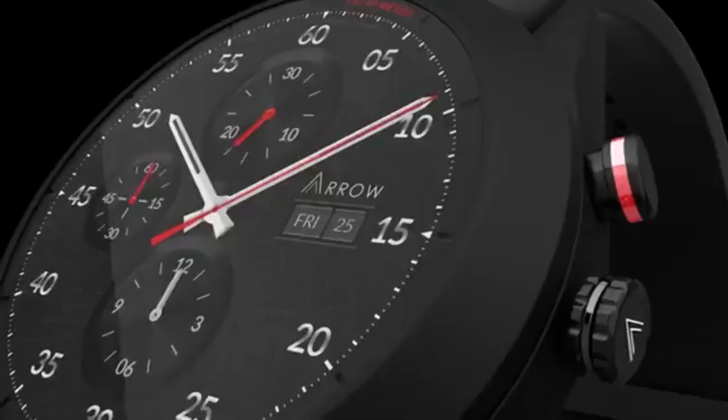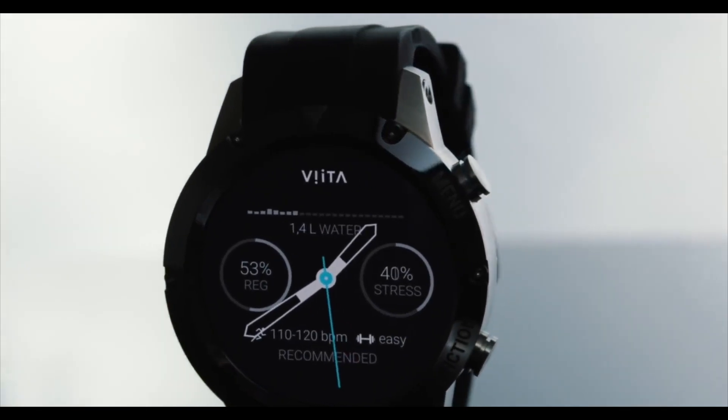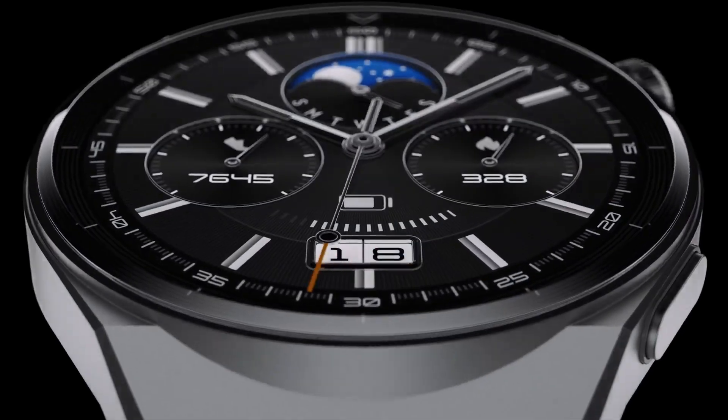Are you looking for the best smartwatches? You are in the right place! All the watch product buying links were given in the video description.